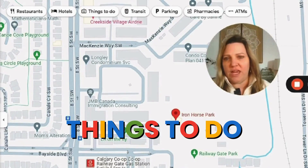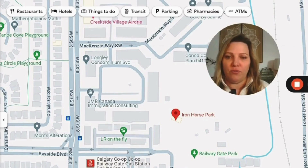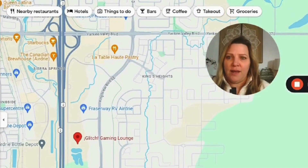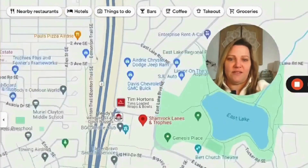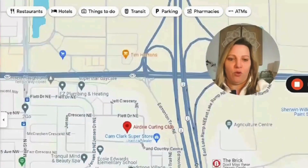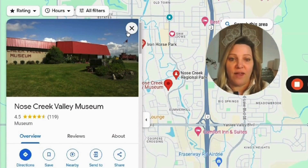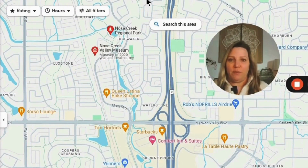Airdrie has a ton of things to do within the community. Iron Horse Park has a little ride-along train — really good for the younger generation. Glitch Gaming is a really popular spot in the southeast side of Airdrie. Rival Axe is over in the northwest. Shamrock Lanes has bowling, just off the QE2 near Genesis Place. We have Airdrie Curling, popular over in the Town and Country Center on the northwest side in the Jensen community. And the Nose Creek Valley Museum tells about Airdrie and the area's history — fun for kids, and many do it during school. There's lots to do in Airdrie in every season.